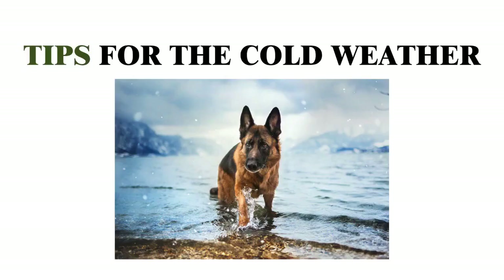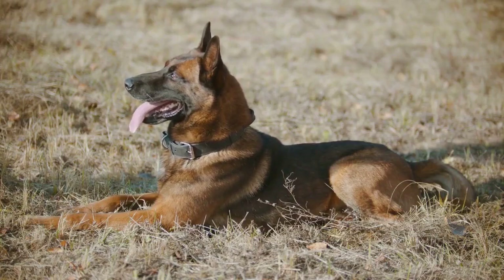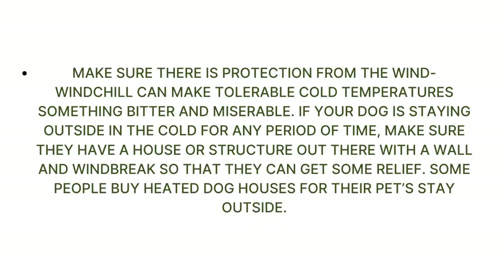Tips for Cold Weather. While a German Shepherd may be able to tolerate the cold reasonably well — probably more than we humans can — there are still some things to keep in mind. Make sure there is protection from the wind. Windchill can make tolerable cold temperatures something bitter and miserable. If your dog is staying outside for any period of time, make sure they have a dog house or structure with a windbreak so they can get some relief.